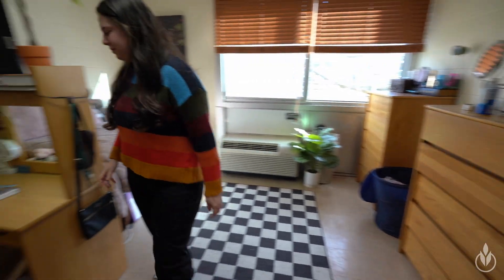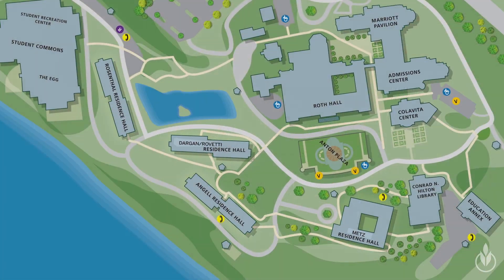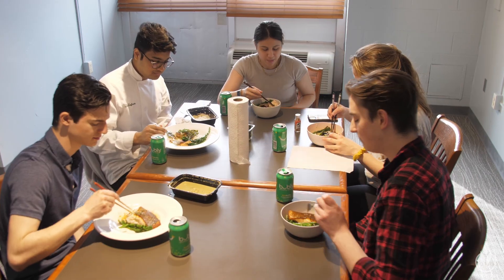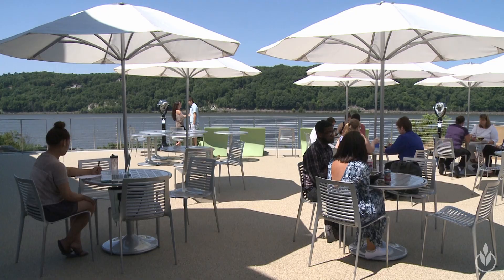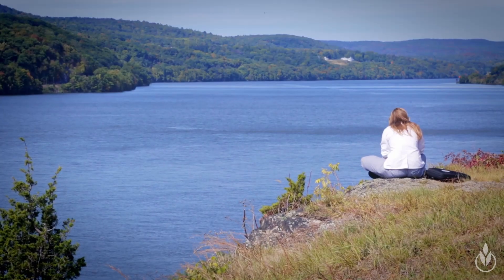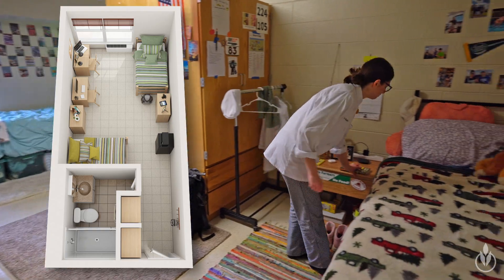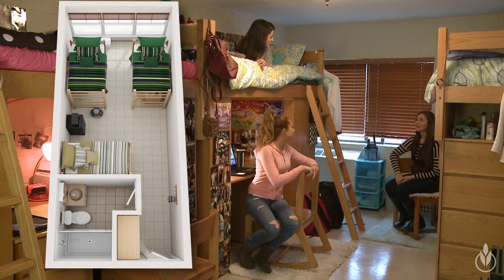For the underclassmen halls, we have four buildings located in the heart of the campus. These tend to be more active and communal, and where you'll get to know your classmates and friends. Located right on the Hudson River, you get some pretty nice views and gorgeous sunsets. The dorms are generally doubles and triples, though there are quads in Metz Hall.